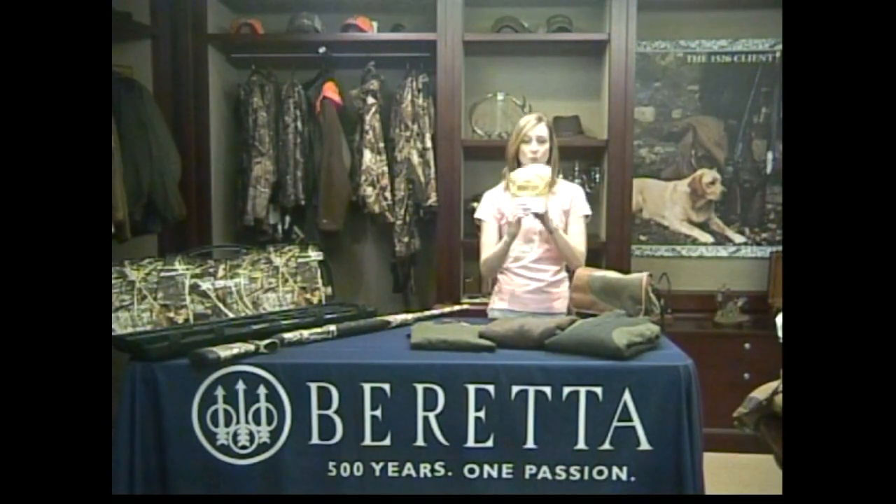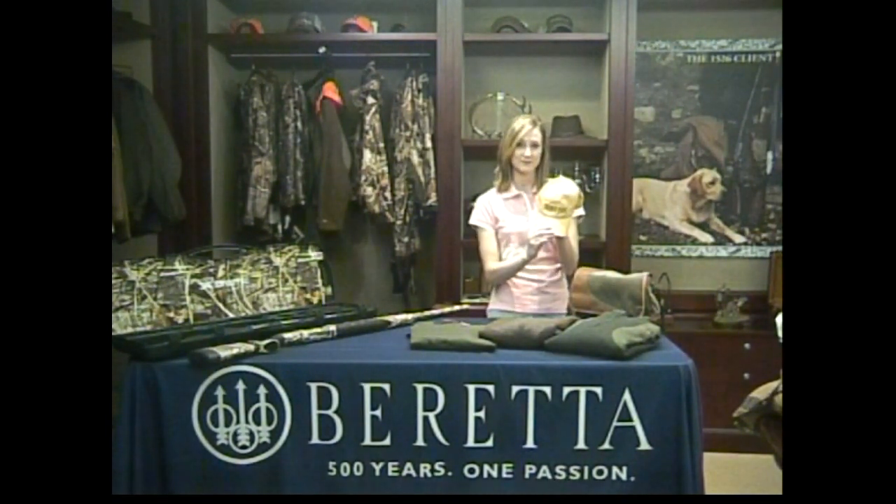Finally, complete that look with the Weekender cap representing Beretta anytime, anywhere. Enjoy your waterfowl gear. I hope you all enjoyed the first day of Beretta Seven Days of Christmas — this was Waterfowl Sunday. Remember, you can pick up any of these goods at BerettaUSA.com or at one of our authorized Beretta dealers. Stay tuned for Day 2!